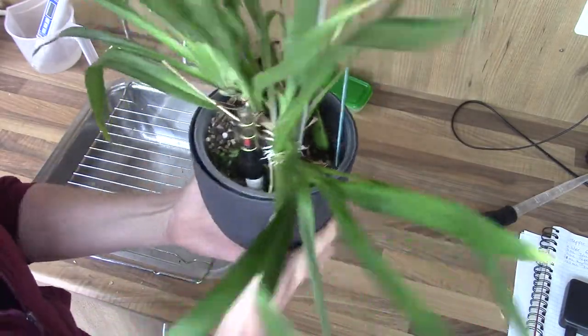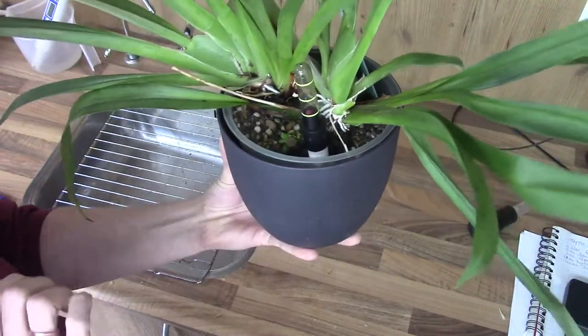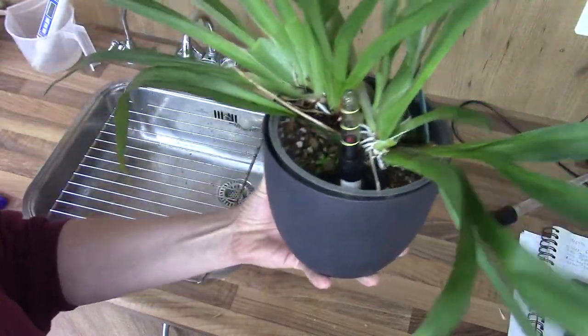It's making two beautiful new growths with a healthy root system and it needed a little bit of calcium in the pot, so it's good to go for another three months. It's doing fairly well.